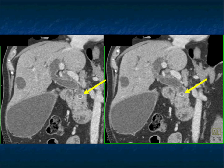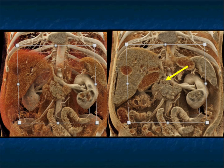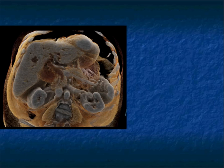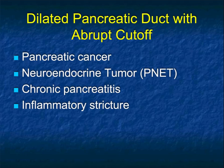On cinematic rendering, you see the ring of the stone in the distal duct, really nicely shown. The rest of the pancreatic gland looks fine from the texture mapping — a beautiful demonstration of a stone in the distal common duct.